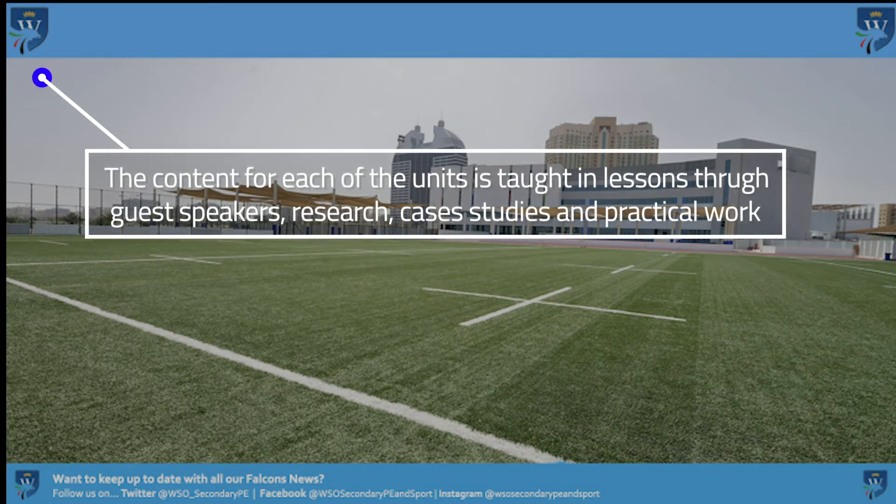The strategies and approaches for learning are emphasised by the following. The content that you need to know is taught through your lessons and through guest speakers, research, and case studies. You then apply this to your assignments when they are given to you.